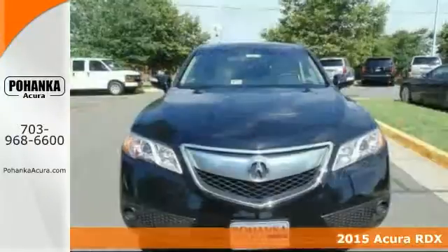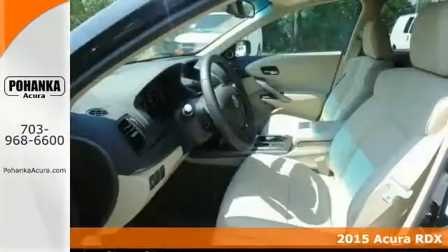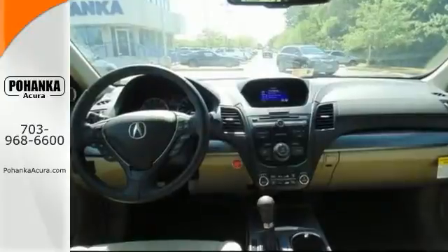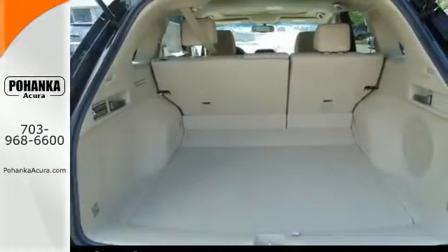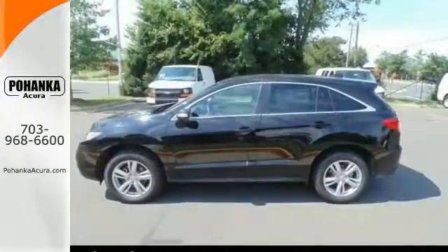Here's the 2015 Acura RDX. Don't bother looking at any other SUV — Acura has done it again. They've built some outstanding vehicles and this fantastic RDX is no exception. Have one less thing on your mind with this trouble-free vehicle. With heated seats and a power moonroof, it won't be here long. Come take a look.